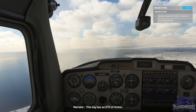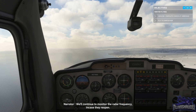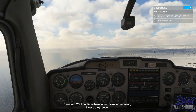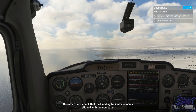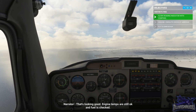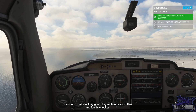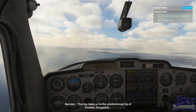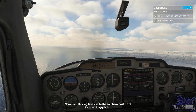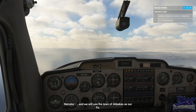This leg has an ETE of nine minutes. Resetting timer. Continue to monitor the radar frequency in case they reopen. Let's check that the heading indicator remains aligned with the compass — that's looking good. Engine temps are still okay and the fuel is checked. This leg takes us to the southernmost tip of Sweden, Smygahook, and we will use the town of Abercourse as our fix.